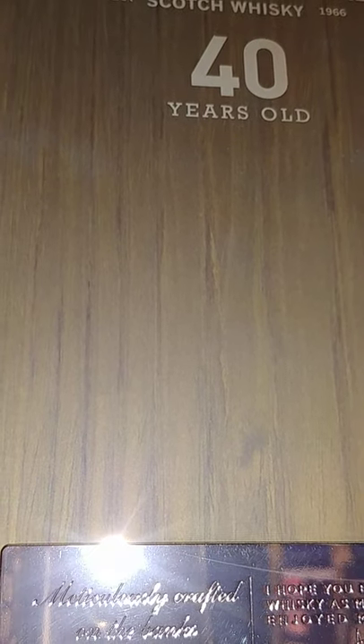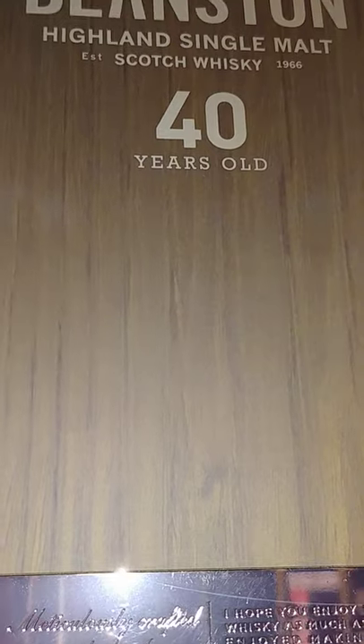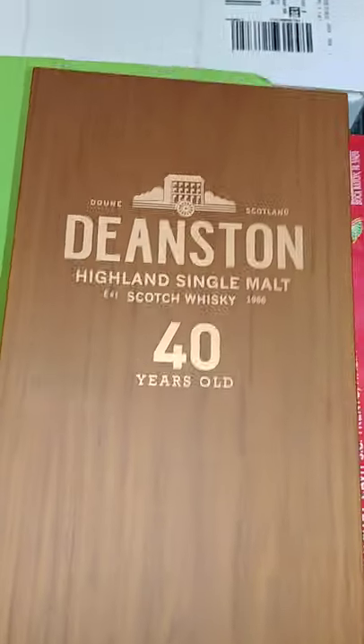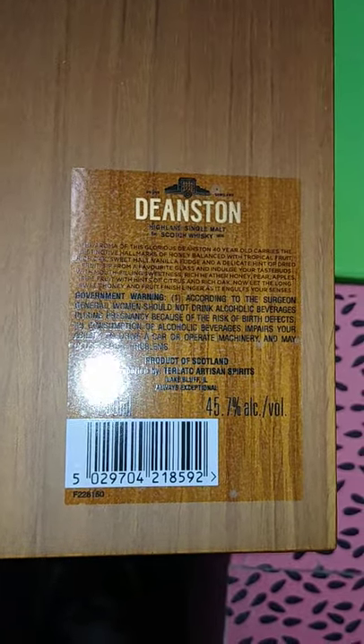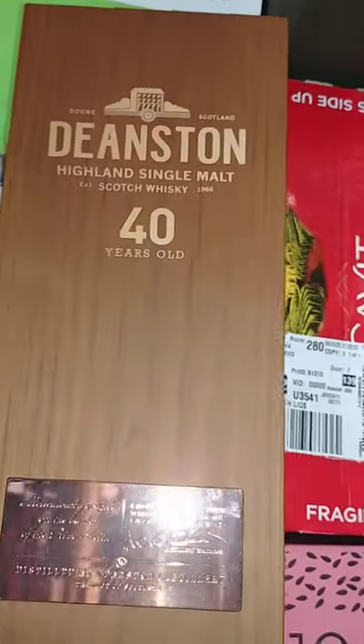Let's turn on the case lights so maybe we can see a little better. It says 'meticulously crafted on the banks of the river' — I can't really make out the rest. Anyway, this is your box, very thick as you would expect for a bottle of this price. Forty five point seven percent alcohol.